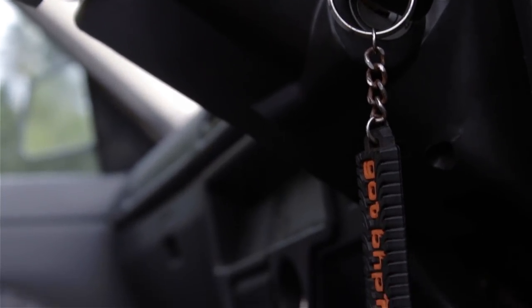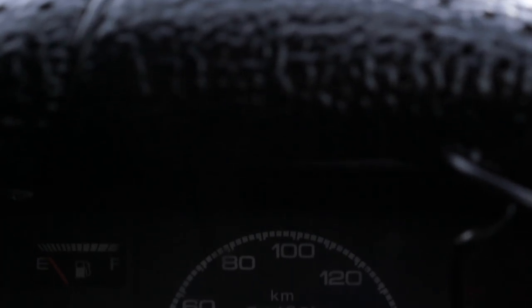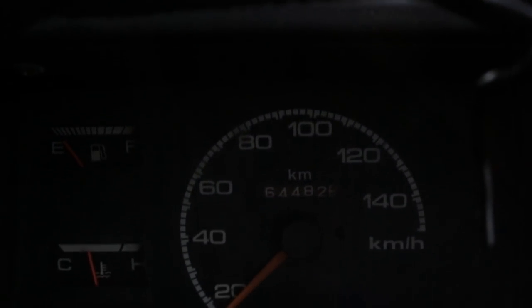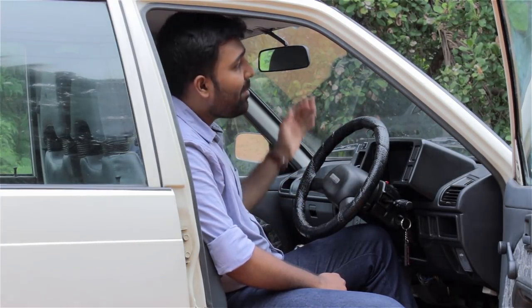When inside, the driver is greeted by a bare-bones cockpit, which consists of the speedometer, engine temperature gauge, and the fuel indicator. You sit upright in the bucket seat, with the floor shifter at a perfect distance and a commanding view of the road. Remember, this car was made in an era where even the cigarette lighter was a premium interior feature.